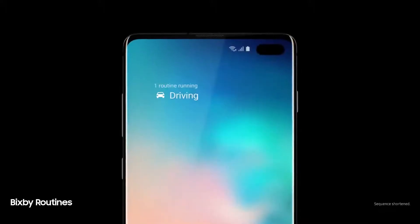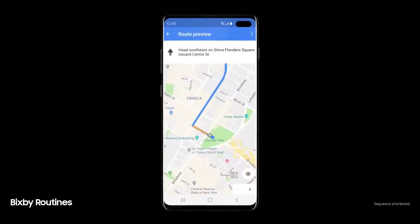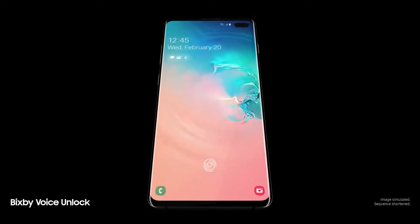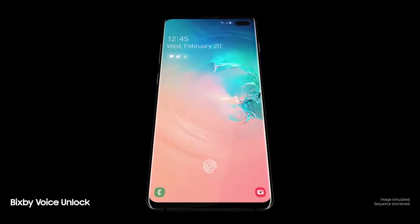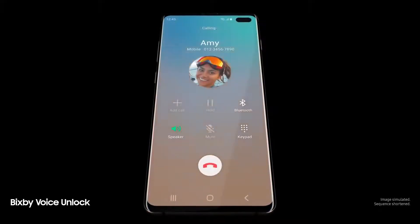Next generation intelligence adapts to you, learning your habits to automatically perform common tasks. And a smarter Bixby now recognizes you — just say 'Hi Bixby, call Amy' — so you can unlock with just your voice.